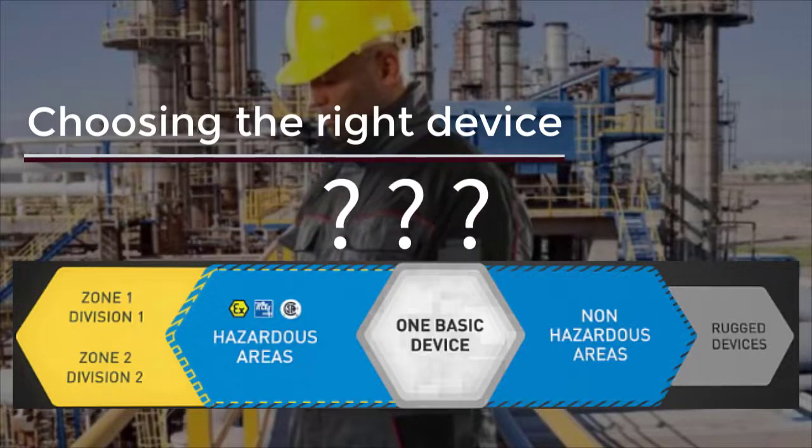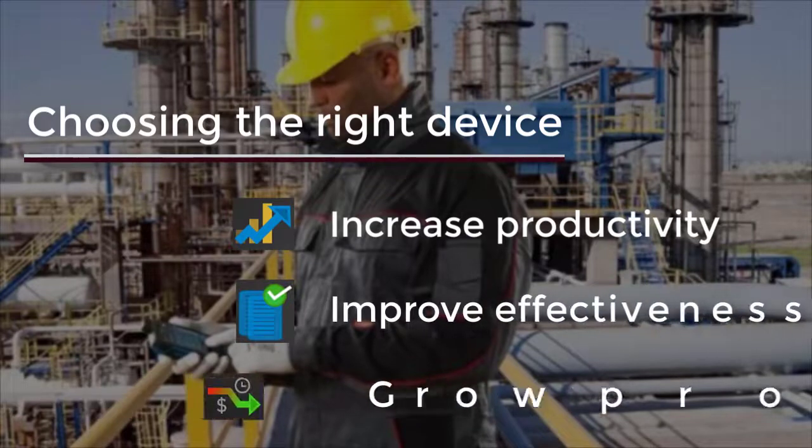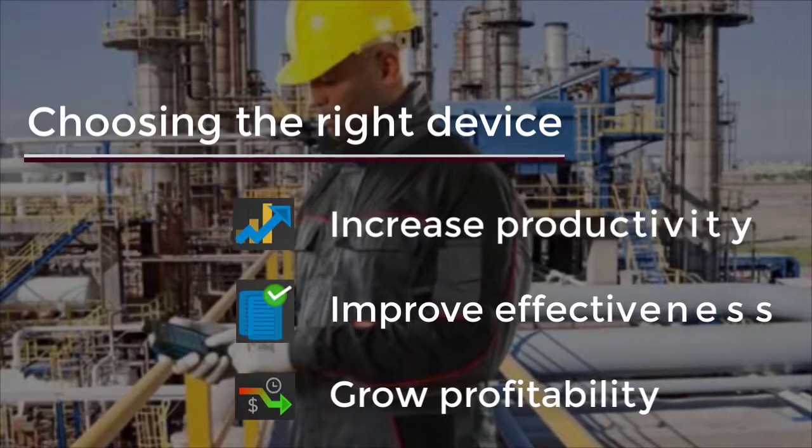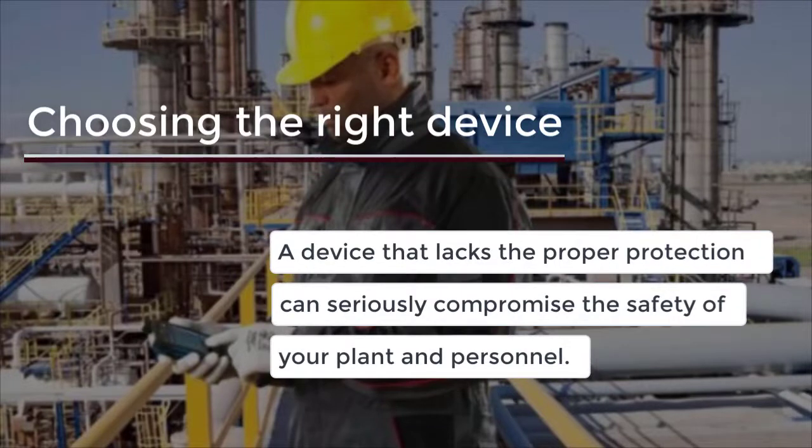But how do you know which device is right for you? Choosing and implementing the right solution can significantly increase workforce productivity, effectiveness, and profitability. But a device that lacks the proper protection can seriously compromise the safety of your plant and personnel.